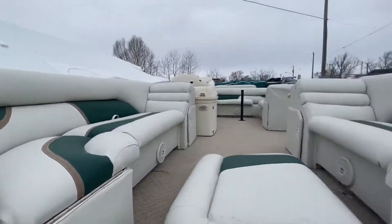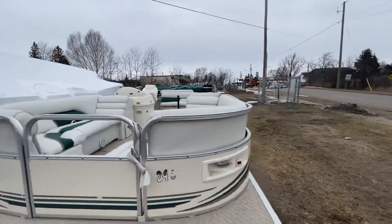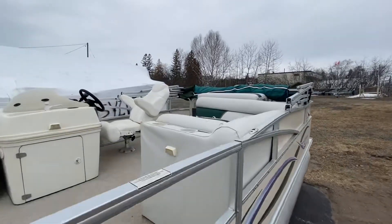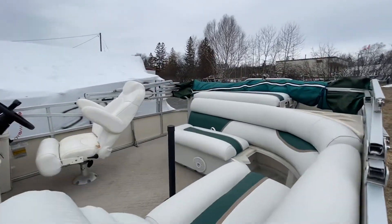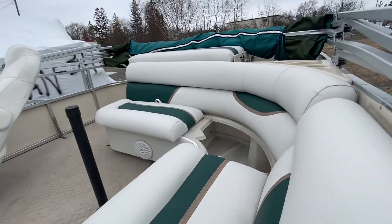Lots of room in the front — you can lay down or sit down. That's where the table would go. We always take the center seat out for travel so it doesn't blow out.